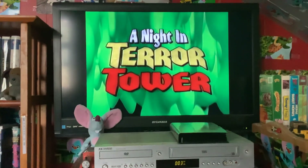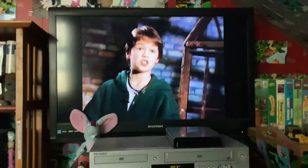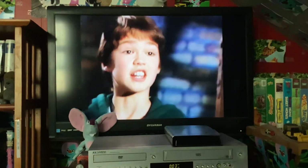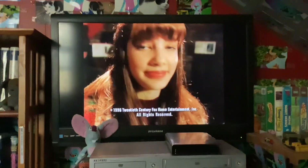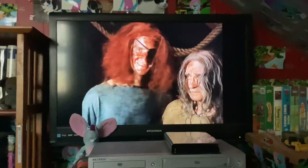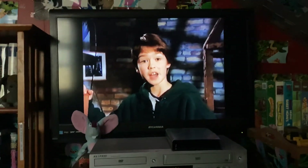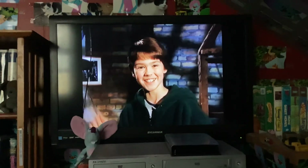A Night in Terror Tower. Actually, when I first read the script, it was a great script, and I think it's going to be a very good show. It's like a show I would want to watch. Well, that's it for our look behind the scenes at A Night in Terror Tower. Hope you like the show. See you later. Bye.